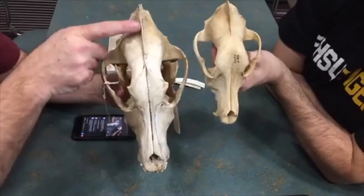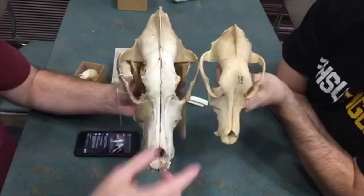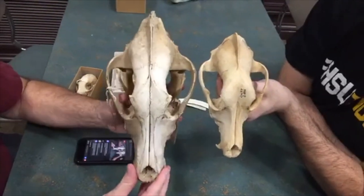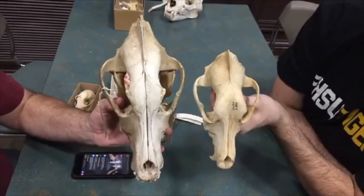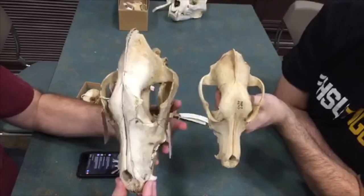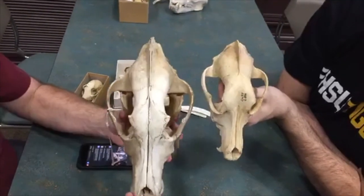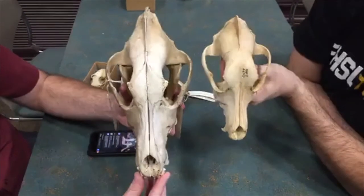There's a very pronounced ridge line here on the wolf, and it has a flatter skull. On the dog you can tell from the breeding - there's a little more of a vertical slope. These are very, very similar type skulls because they're very closely related.